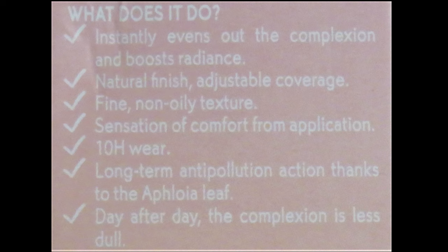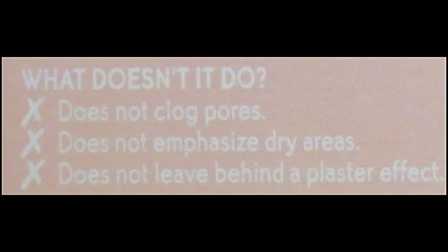It is a 10-hour wear foundation, and the effloia leaf extract in the foundation is supposed to protect the skin from pollution, and day after day the complexion looks fresher, less dull and more radiant. What the foundation doesn't do: it doesn't clog pores, it doesn't emphasize dry areas, and it doesn't leave behind a plaster effect — meaning the foundation won't get cakey. This foundation is also alcohol free, vegan, and has a reduced percentage of silicone in it.